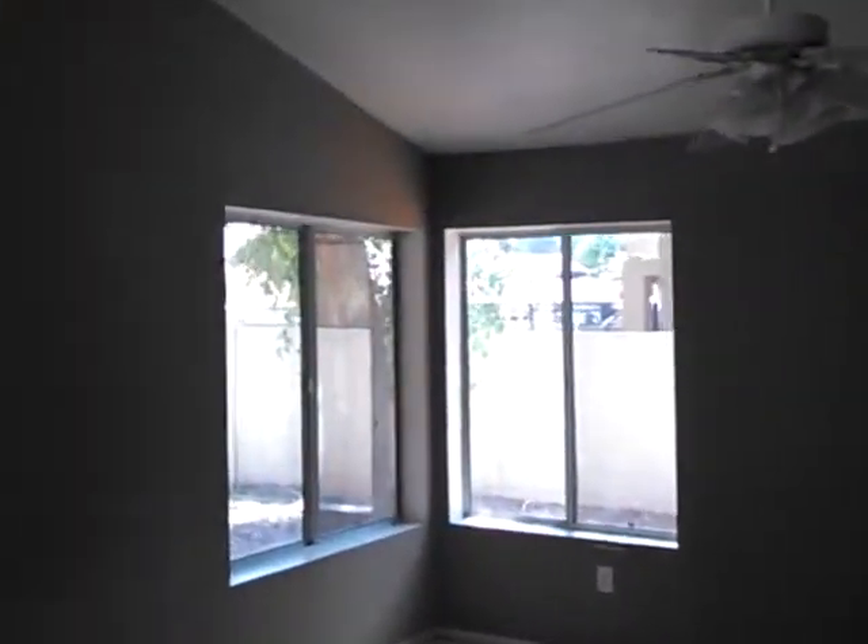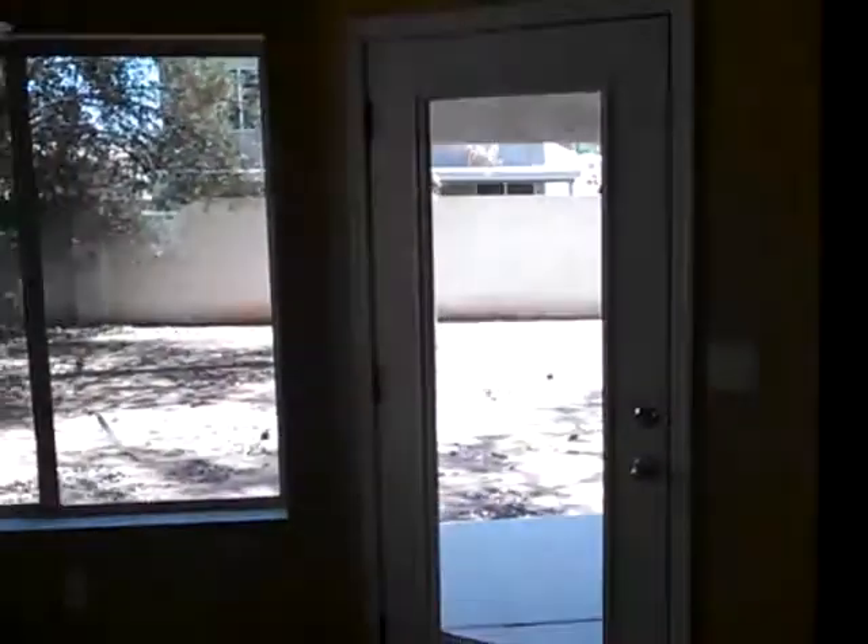This is the family room. It's got a ceiling fan, of course.